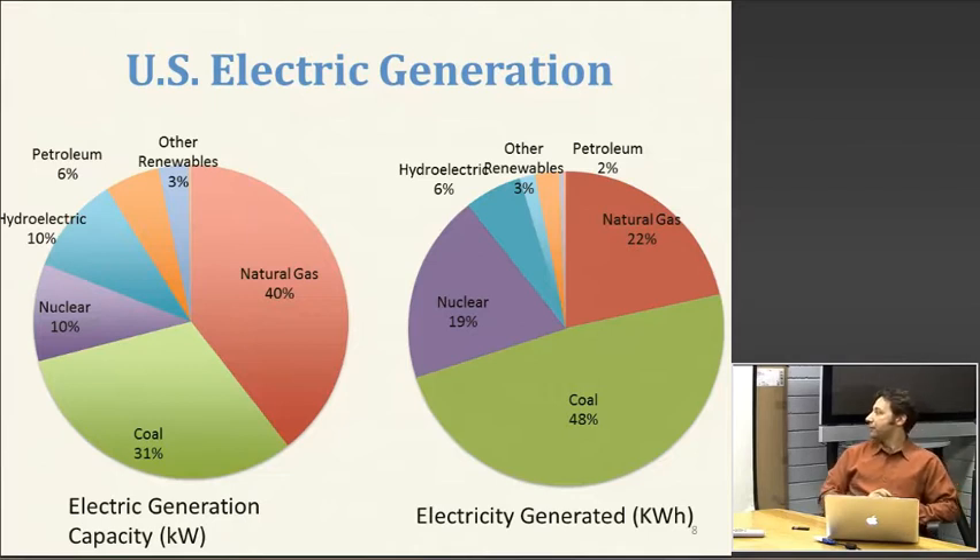If you look at the actual electricity that's generated, our coal plants and our nuclear plants are used a lot more intensively than, say, our natural gas plants or especially our petroleum-fired plants. We have some oil-fired capacity in the U.S., but it almost never gets used, and there's a good chance that a lot of it will be retired within the next 15 years or so, primarily for environmental reasons.